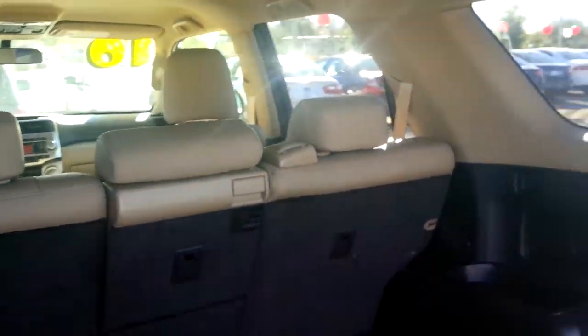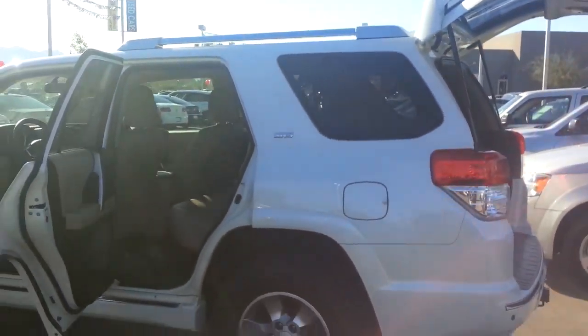Hi Chris, hi Anna. This is Kyle from Larry Miller Volkswagen down in Tucson. I just wanted to take a couple minutes and show you the 4Runner that you guys are expressing some interest in — this thing is awesome.